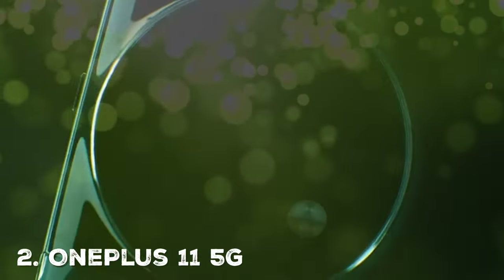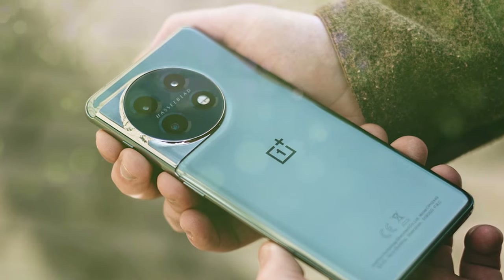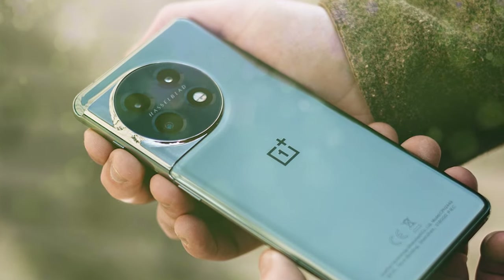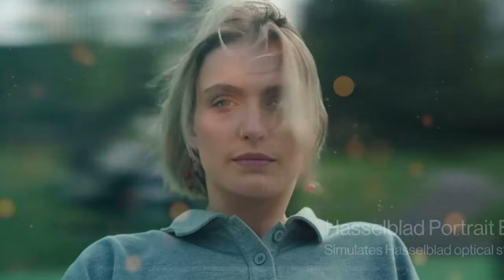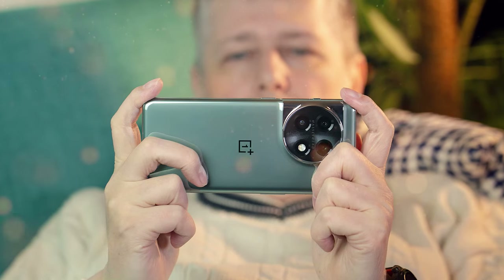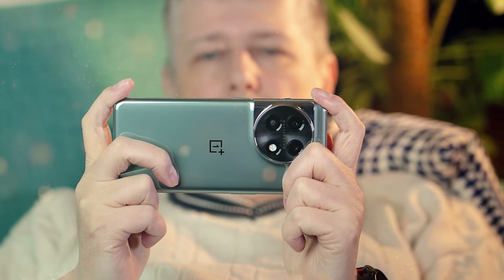Next on our list is the OnePlus 11 5G, the epitome of innovation and excellence in the world of smartphones. Boasting cutting-edge technology and sleek design, this device is set to redefine your smartphone experience. The device features a stunning 6.7-inch fluid AMOLED display that offers vibrant colors, deep blacks, and a silky-smooth 120Hz refresh rate. You'll be immersed in your favorite content, whether you're streaming movies, playing games, or simply browsing the web.